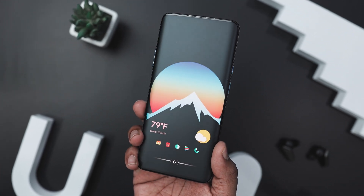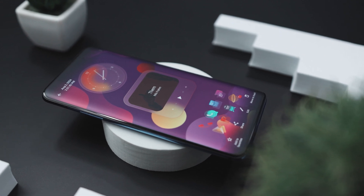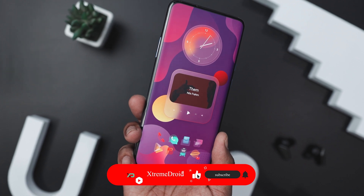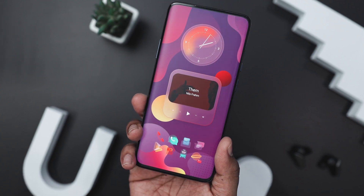These are some of the best home screen setups you should definitely try this month. Which of these setups did you like the most? Do you know of any other setups we should have added to this list? Let us know your thoughts in the comments below. For more videos like this, consider subscribing and hit the bell icon so you never miss any future videos from Extreme Droid.